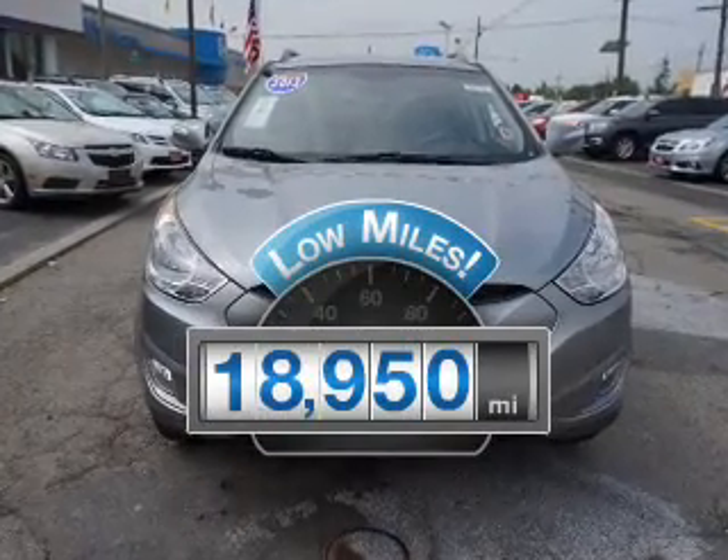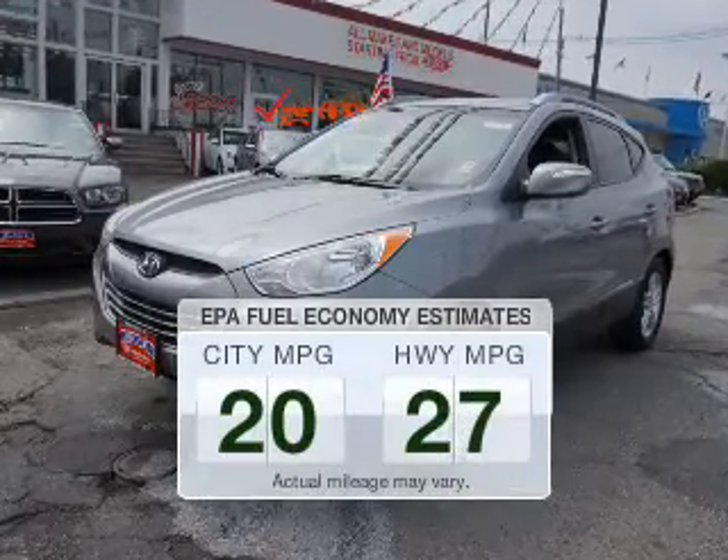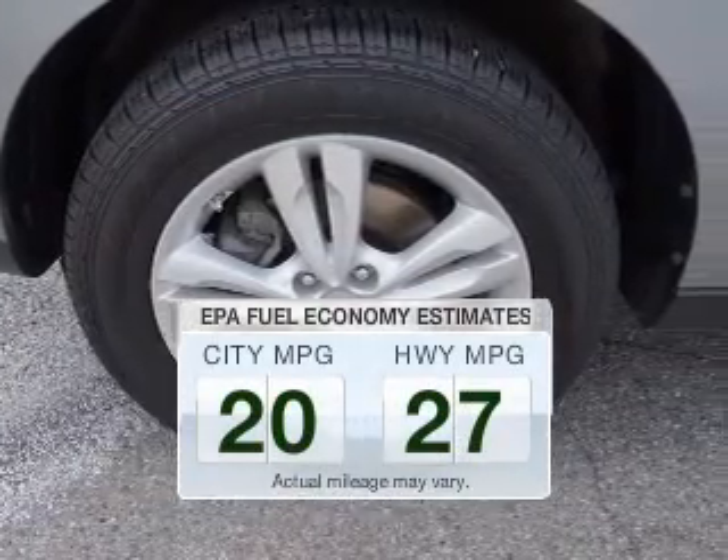Why worry about high mileage? Choosing a ride with lower mileage is the right choice for your busy life. Run all over town and back home again without worrying about filling up when driving this fuel-efficient ride.